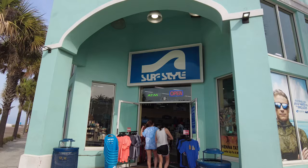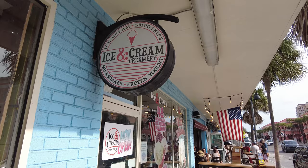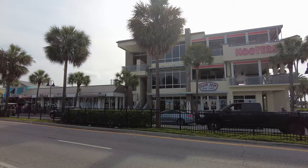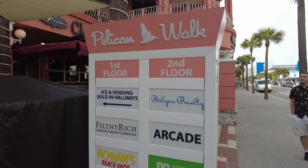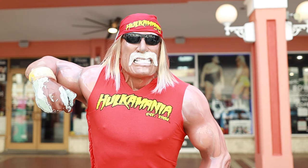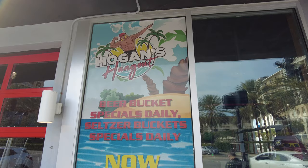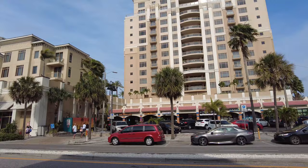Mandalay Avenue runs parallel to the beach and is packed with a number of different shops, restaurants, and cafes. If you want to get out of the sun and spend a few hours doing some retail therapy, this is the area you'll want to be. There are a number of beach, surf, and souvenir shops — one of which is famously owned by Hulk Hogan himself, which you can easily find by the statue of him on the sidewalk along Mandalay Avenue.